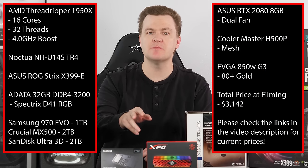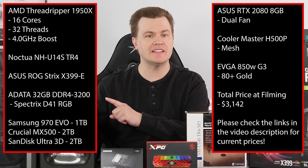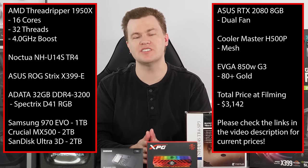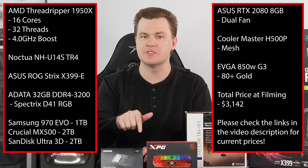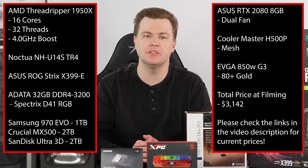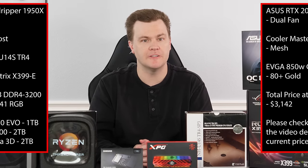Linked in the video description below will be everything that I've included here. This machine is already built and we're going to talk about it at length, but if you just want to see the parts included, links to Amazon and Newegg — those are affiliate links, they do support the channel — will be down in the description below. If you're looking to buy any of this stuff, please consider using those when shopping.